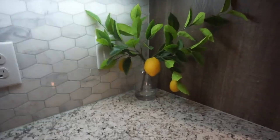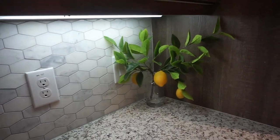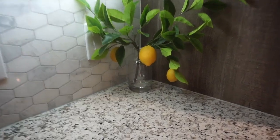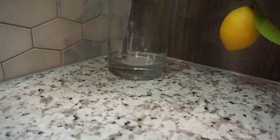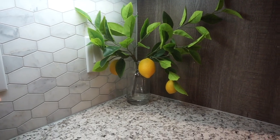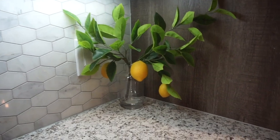This artificial lemon plant has three lemons on the little plants. I thought they were super cute when I saw them. And these retail for $20. They also come in this little glass bottle and it has like this fake water at the bottom. I love when plants have that little detail of the fake water at the bottom. I think that just makes it look even more realistic, and it just adds that really modern look.